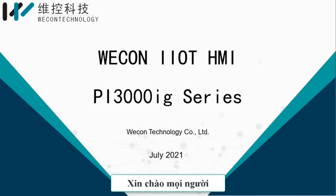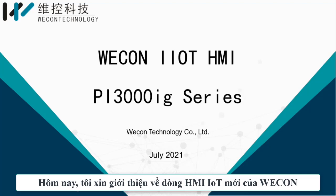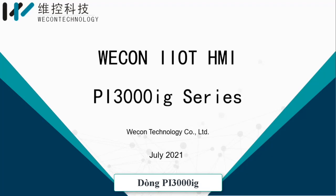Hello, everyone. I'm Harlan from Wecon. Today, I will briefly introduce Wecon's new IoT HMI PI3000IG series.